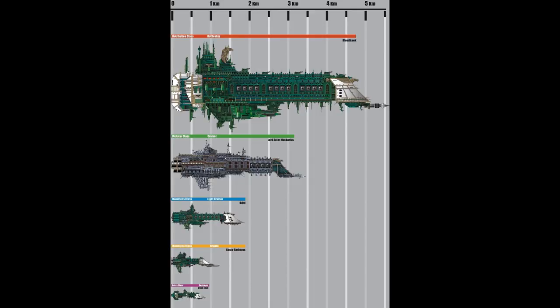Imperial escort vessels are between 750 meters to 2 kilometers long, cruisers are anywhere between 4 and 6 kilometers long, and battleships can range between 6 to 8 kilometers or longer. And speaking of battleships, we will start with them.